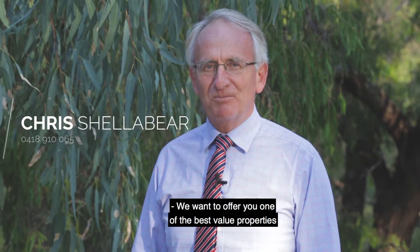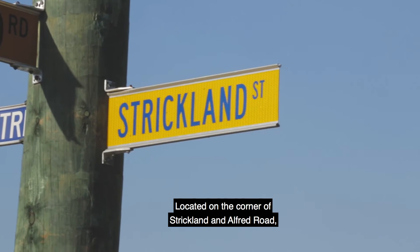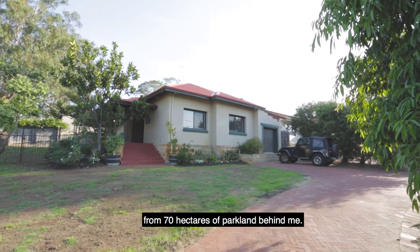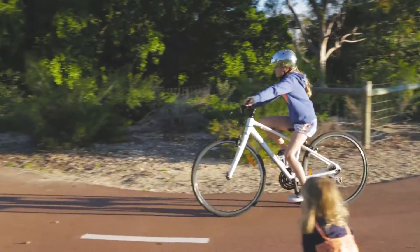We want to offer you one of the best value properties to come to the market in Swanbourne in a long time. Located on the corner of Strickland and Alfred Road, not more than 50 metres away from 70 hectares of parkland behind me.